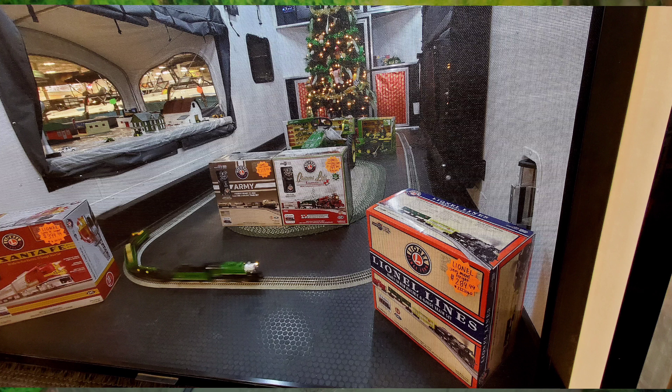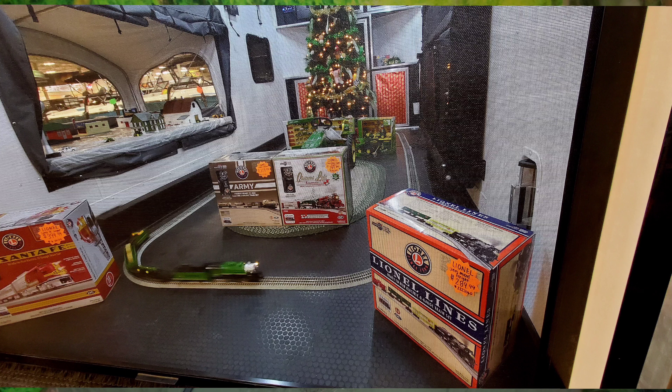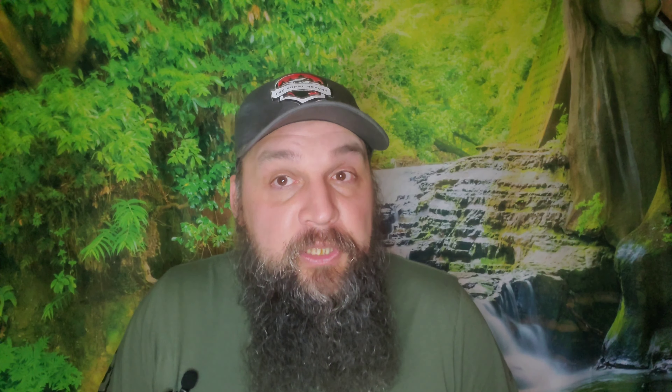Walking around Bridgeport, they had a ton of things on clearance. One of them was Browning boots on sale — actually on clearance — for $20. The only men's size they had left was a size 8, and I don't wear size 8s. But I did stumble upon a Kershaw folding knife on sale for $15. I had to snag that up — couldn't walk out of the store without that in my bag.